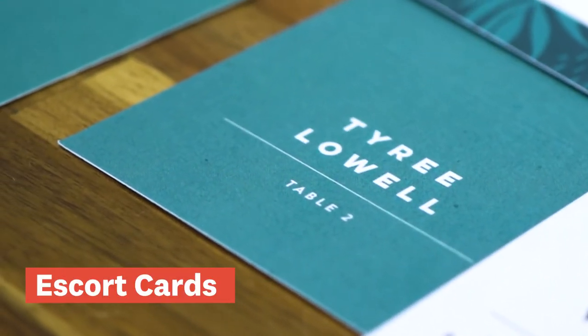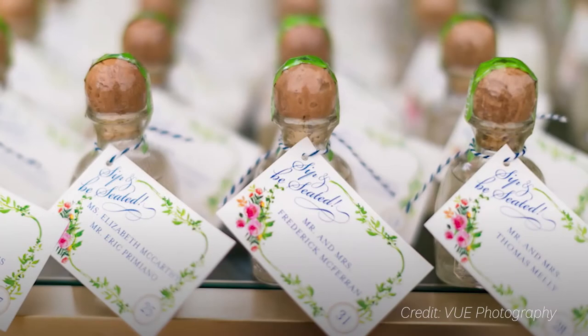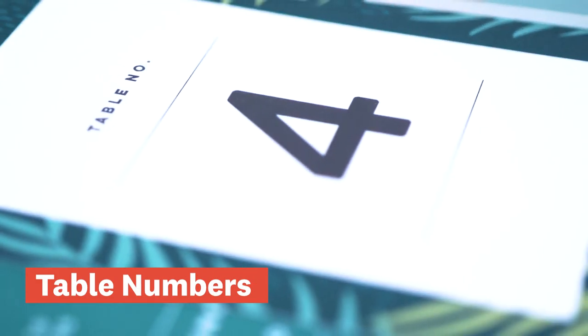Escort cards. Escort cards are usually located near the entrance to the reception and tell each guest which table they'll be sitting at. Escort cards can be as traditional as a tented paper place card, usually in the style of the rest of your invitation suite, or they can be as fun as a cookie with your name and the table number.